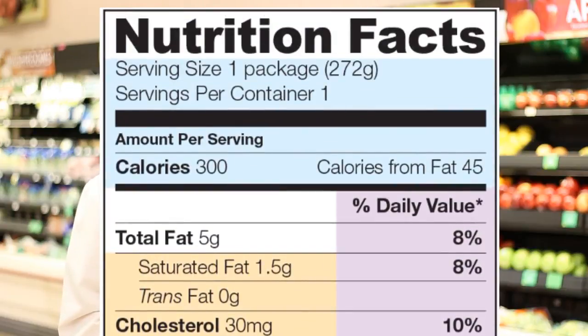Another important factor at the top of the label is to look at the number of servings per container. Each container may have one serving, or it may have three, five, or six servings. If you consume the whole container, you may actually be consuming more than what the nutritional value is based upon.